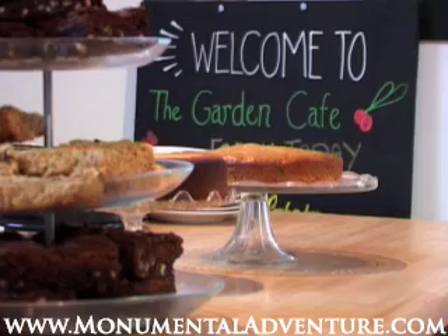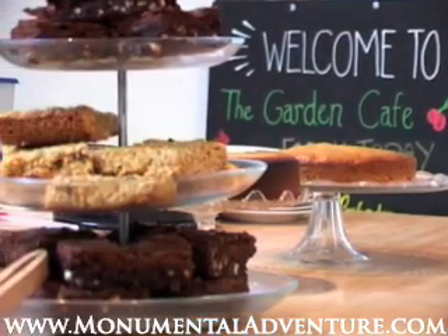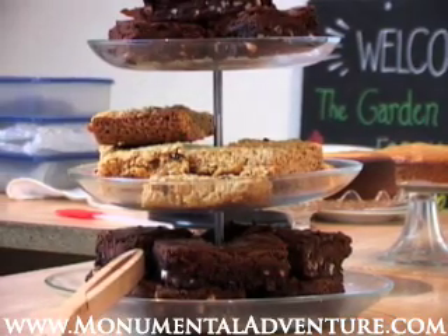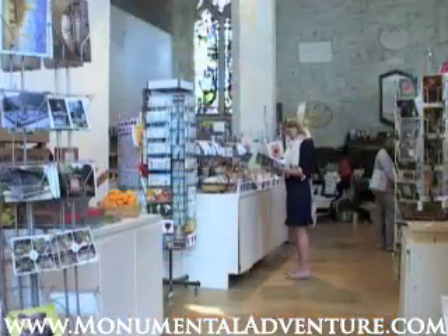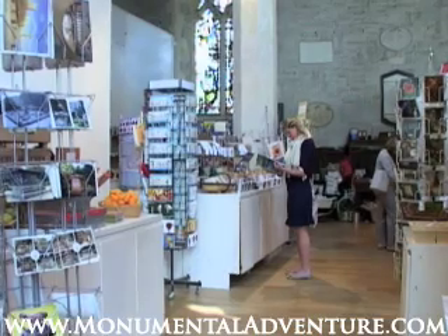Once you have toured this delightful museum, treat yourself to something from the Garden Cafe that serves delicious homemade food, or browse in the shop which sells all sorts of gardening-related gifts. If your visit to the museum has inspired you to get gardening, they have a series of themed evenings and lectures to help you improve your skills. Plus, they have the occasional jazz night — a perfect way to relax after a hard day in the garden.